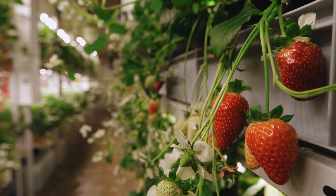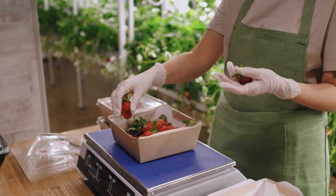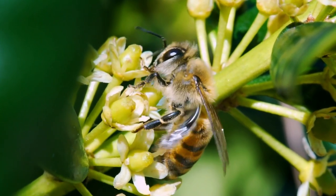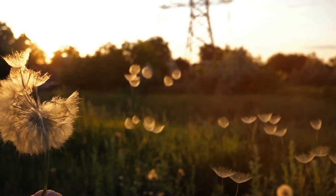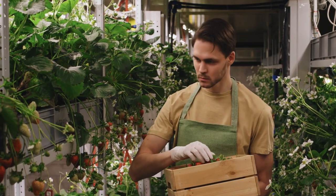While the current selection of plants grown in vertical systems does include berries like strawberries, one of the big hurdles before growing flowering plants can be scaled industrially is ensuring that plants are able to pollinate correctly. The pollination of flowering plants is normally done by bees, birds, and even the wind — natural components that are absent from controlled environment systems.